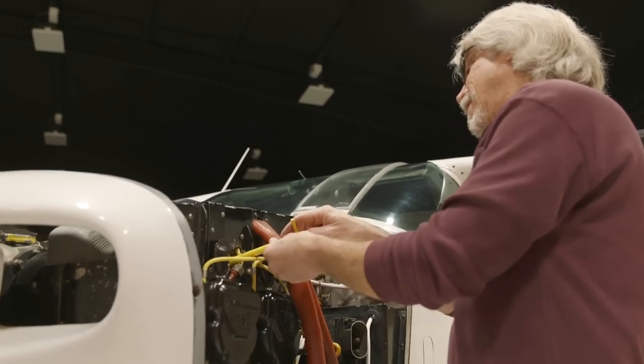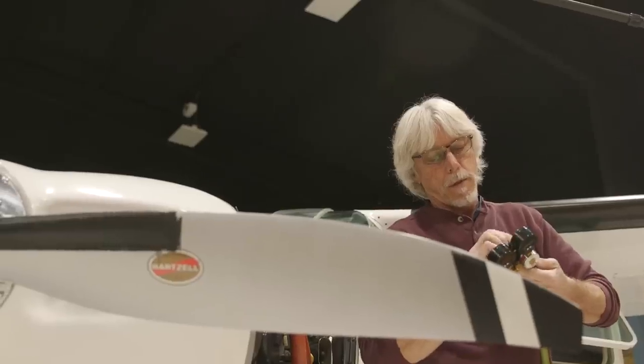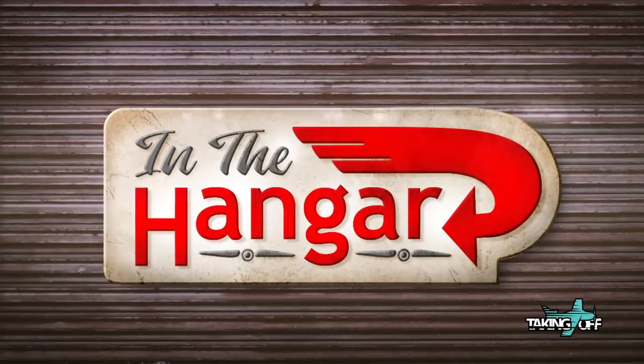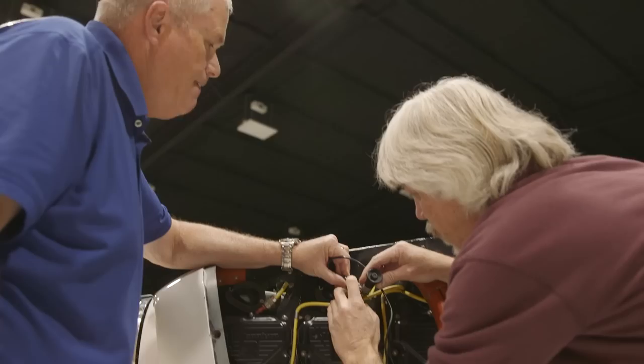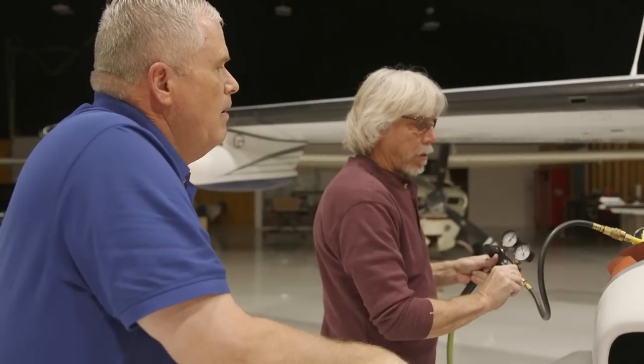A cylinder fails a compression check coming out of annual. What do you do? We're going to find out in this episode of In the Hangar. My plane is in annual, and I get that dreaded call from my mechanic that one of my cylinders has failed the compression check. We only have 360 hours on these cylinders, so I gave a call to Superior, who manufactured the cylinders, and they sent some guys down to check it out.